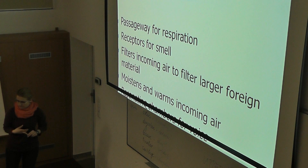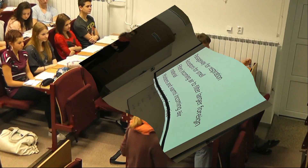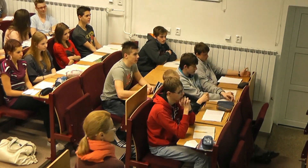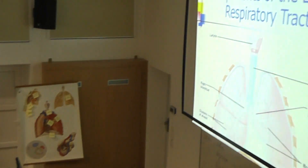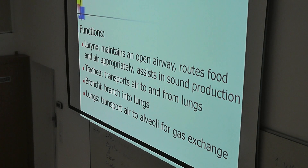Chambers. Right bronchus. Clusters. Tracheal. And bronchus. Larynx — larynx maintains an open airway, routes food and air appropriately, assists in sound production. Tracheal transports air to and from lungs.